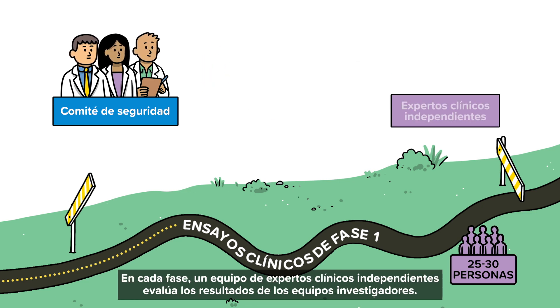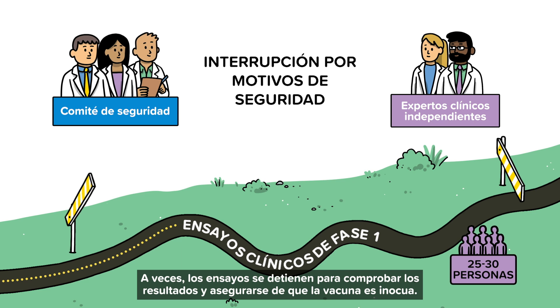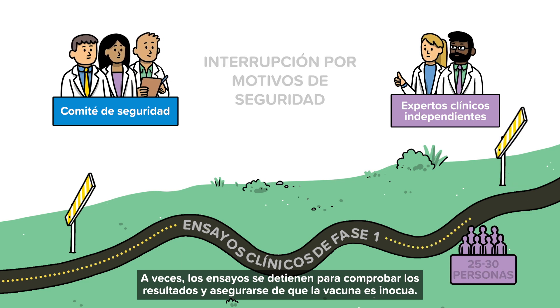The results of every phase are reviewed by independent clinical experts who assess the research team's findings. Sometimes they'll pause the trials to check the results, always making sure the candidate vaccine is safe.